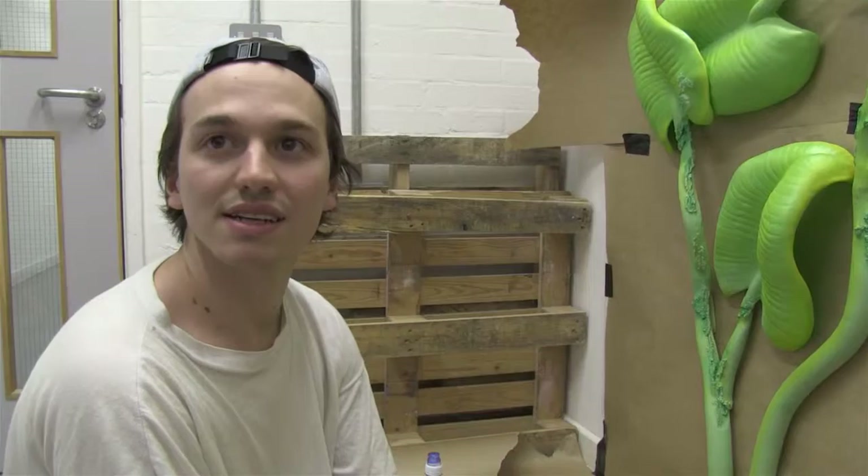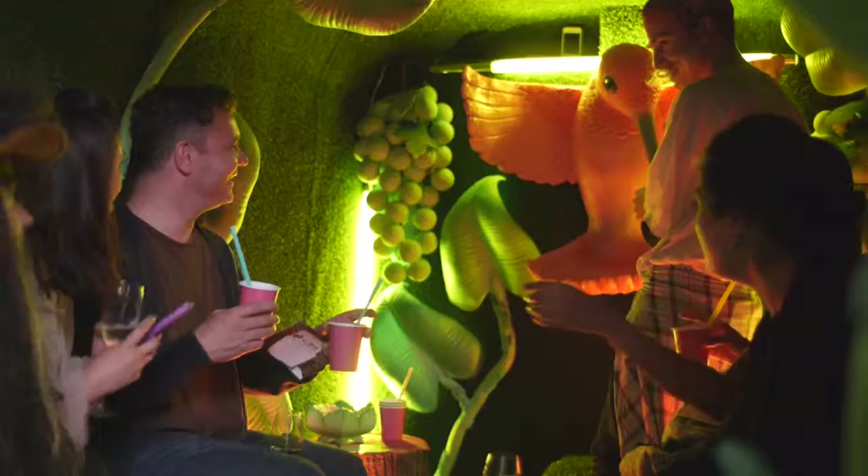I did performance studies and I'd done dance, but I hadn't done fine art or an art foundation or anything like that. I did a dance foundation.